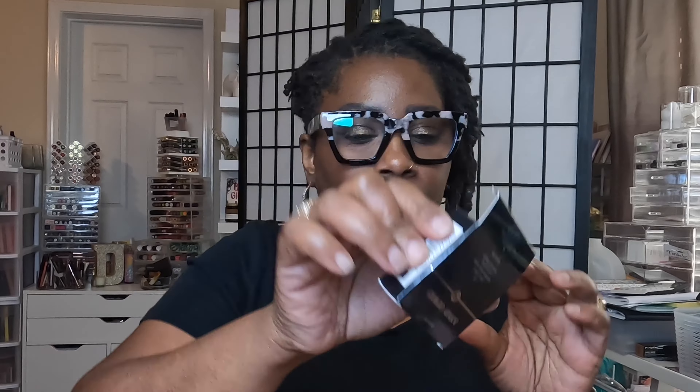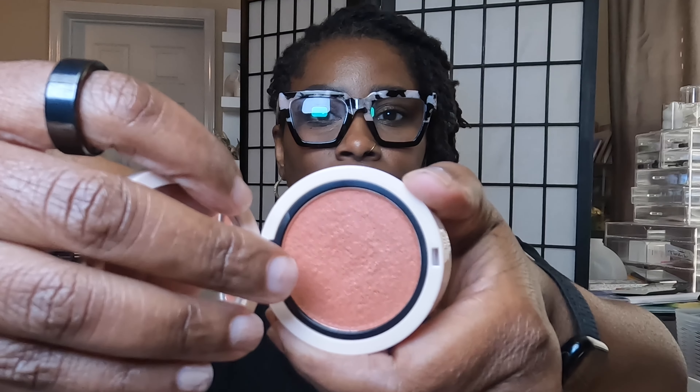Another thing I got based on VIB recommendations — but I got it from Macy's — is the Giorgio Armani Neo Nude Melting Color Balm in the color 30. It's a cream blush. They don't even sell the cream bronzers at Sephora, but I Am Kai was talking about this so I was like, let me give it a try. It's very cute. It's an orangey blush. You get 3.5 grams, 0.12 ounces. It is small, but it is beautiful and the packaging is nice.